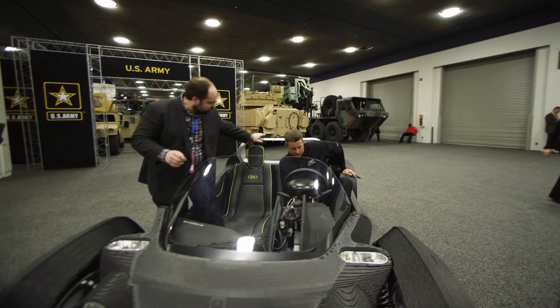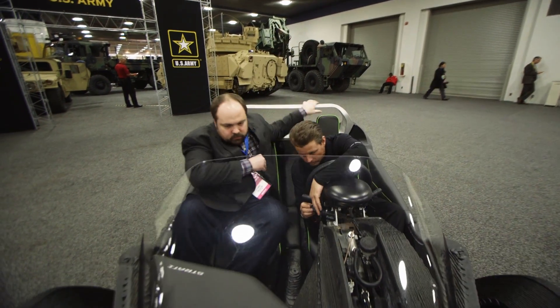It comfortably seats two. It wasn't any problem to get in or out — it kind of looks weird to get in and out, but it actually isn't bad at all.